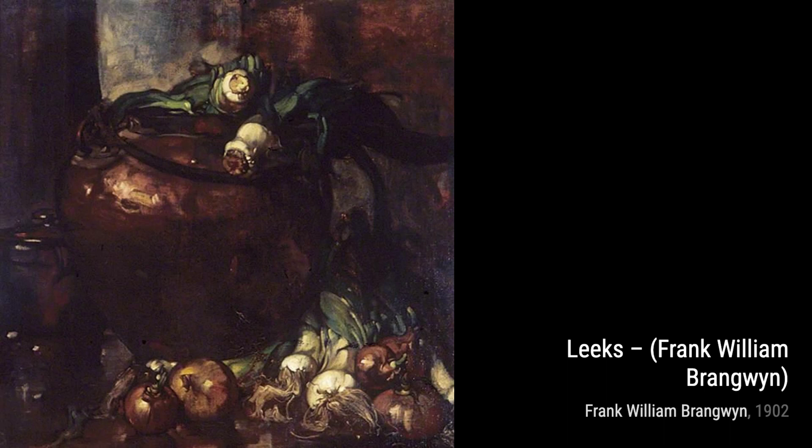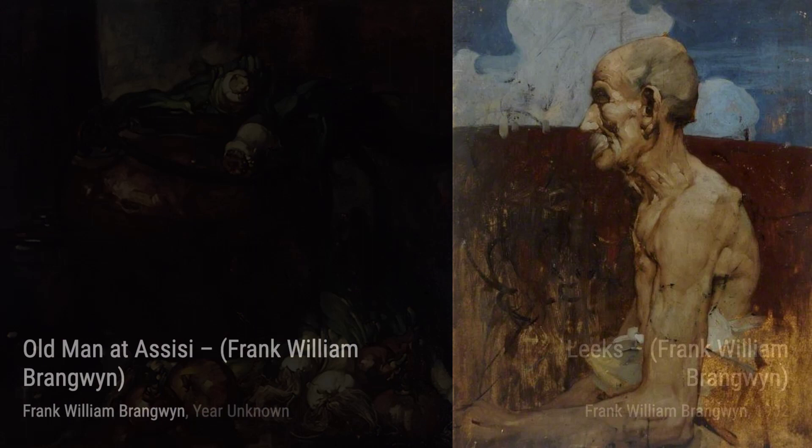Bold Man at Assisi is a poignant portrait that captures the wisdom and character of its subject. Brangwyn's skill in capturing emotions is evident in this powerful artwork.